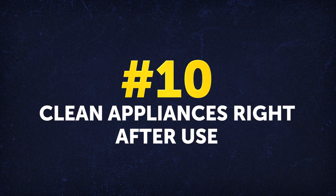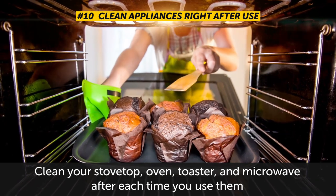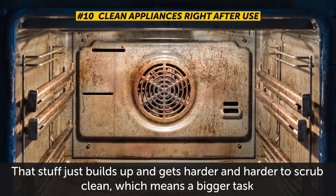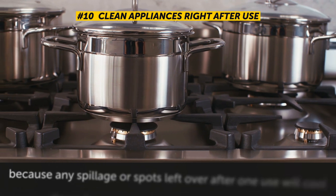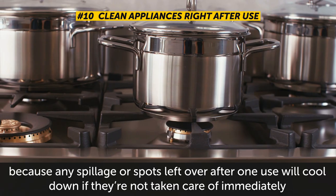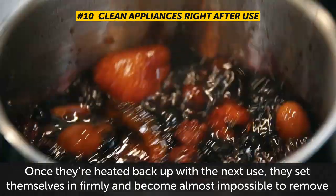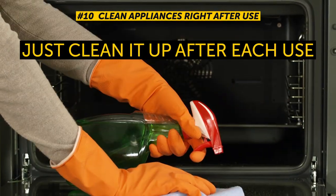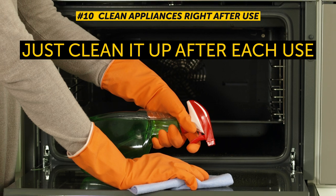Number 10: Clean appliances right after use. Clean your stovetop, oven, toaster, and microwave after each time you use them. Don't put it off until your next major cleaning day, because that stuff just builds up and gets harder and harder to scrub clean. Appliances for food prep are especially prone to stubborn stains, because any spillage left over will cool down if not taken care of immediately. Once they've heated back up with the next use, they set in firmly and become almost impossible to remove without damaging the surface. Just clean it up after each use — not before, because your food might absorb the cleaning chemicals.